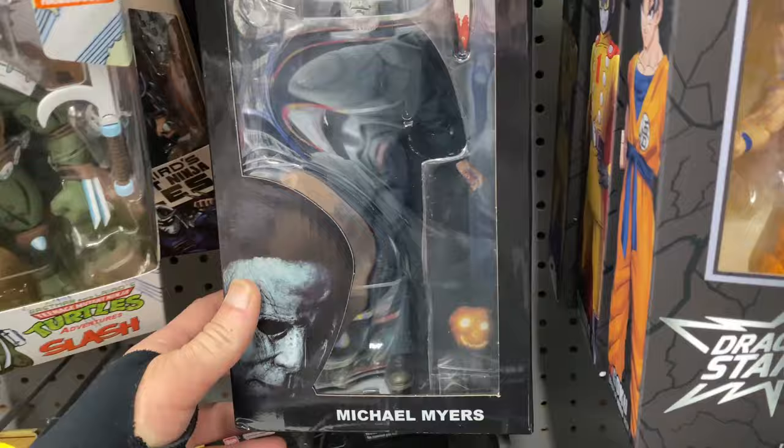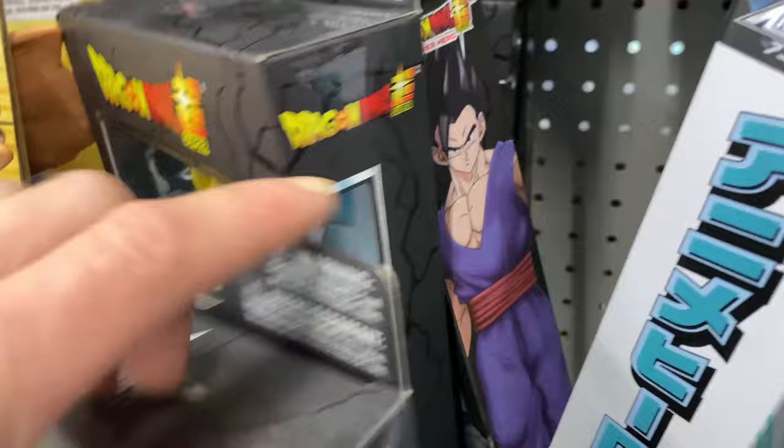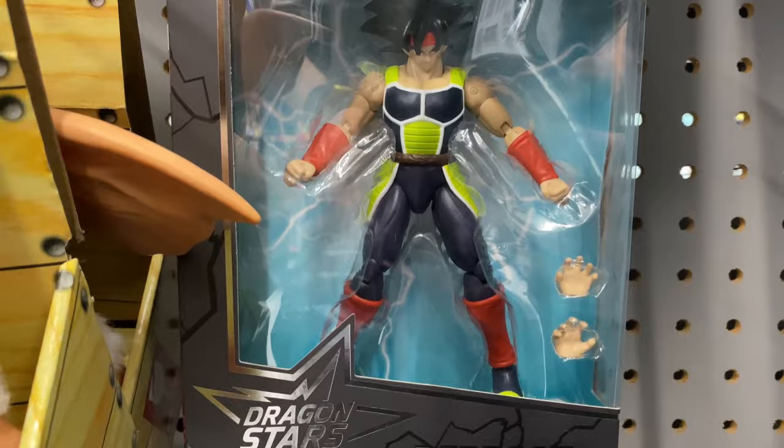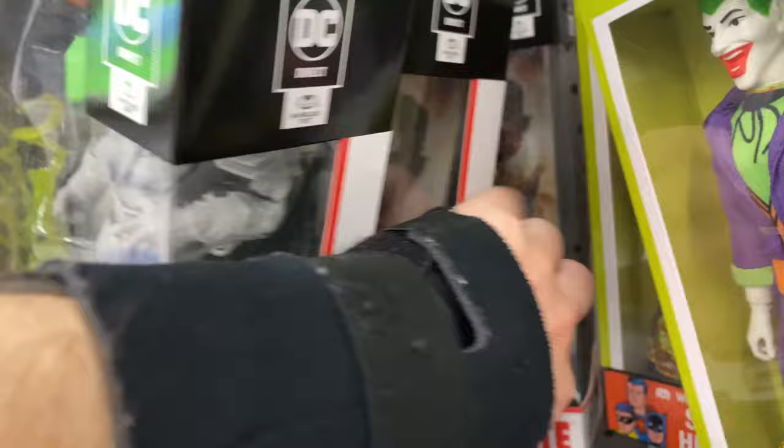There was some more Dragon Stars, and NECA's Halloween Michael Myers which looks pretty cool - I'm not a big horror movie fan so I never buy those. We have the NECA Slash figure, which I do have and it's pretty badass, and Battle Damaged Shredder from the Mirage Comics run - a pretty cool figure, though they really needed to update the waist joint. Then Vegeta from Super Hero, Gohan from the Cell Saga, Gohan from the Super Hero movie, and they randomly had Bardock - I was very tempted but didn't get it. Behind him was Piccolo.